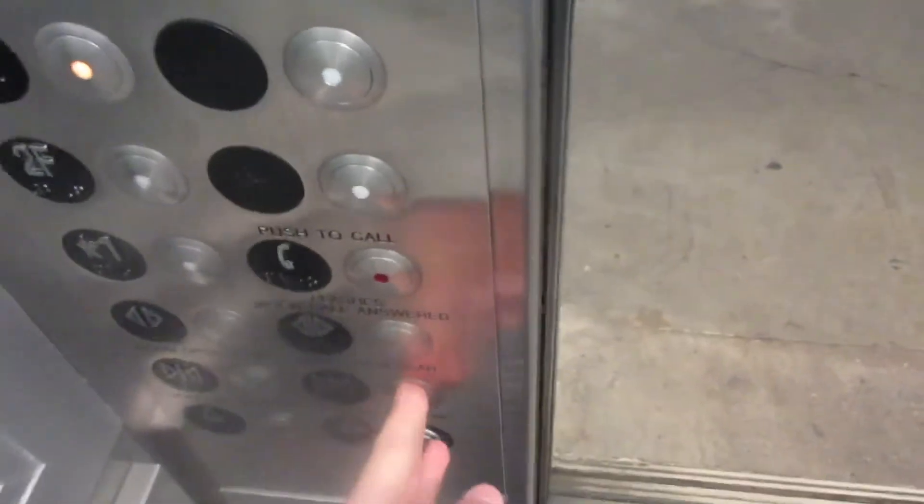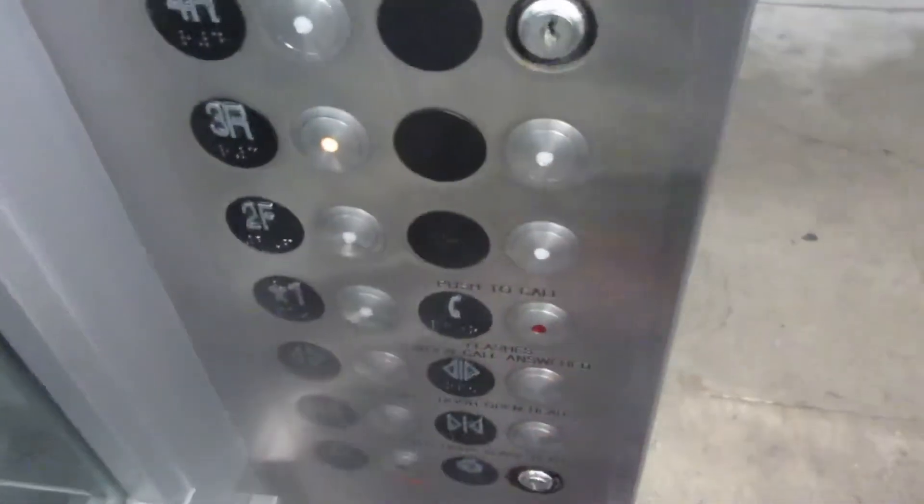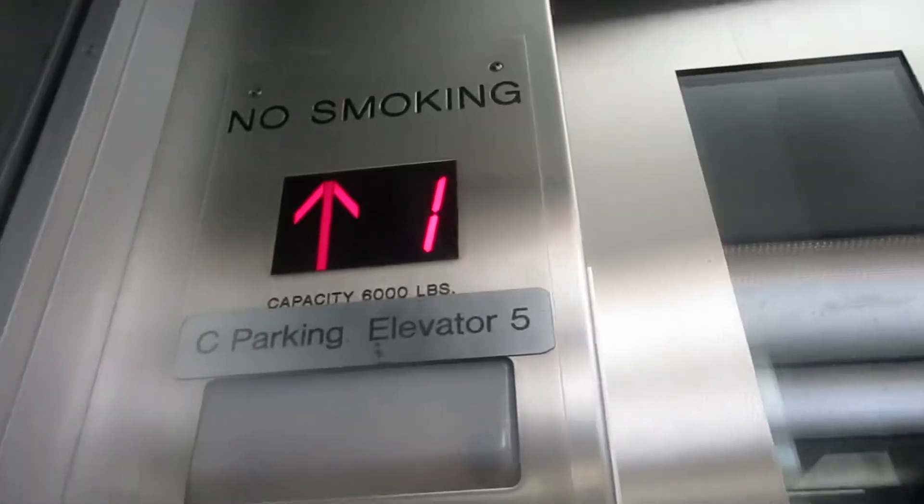First floor looks like. This is an all-glass elevator. Here are the fixtures. Capacity is 6,000 pounds. Installed in 1998.